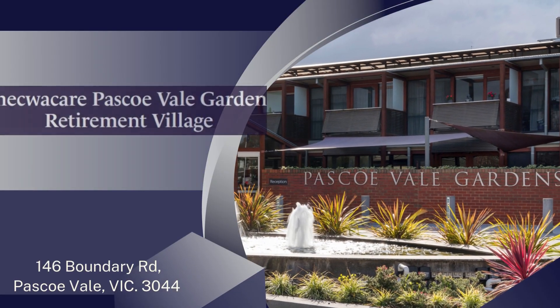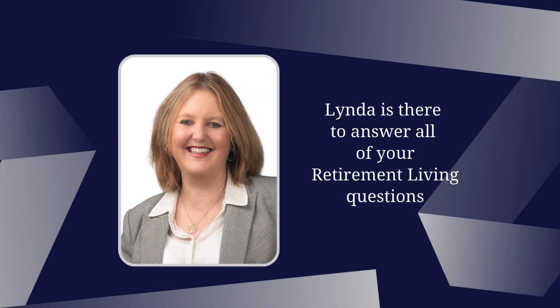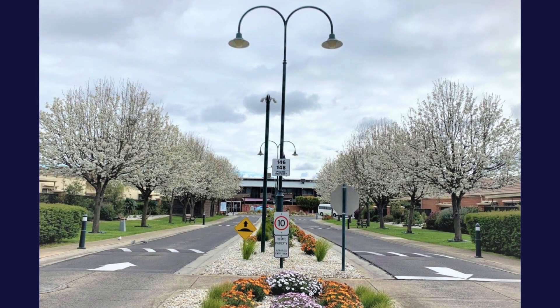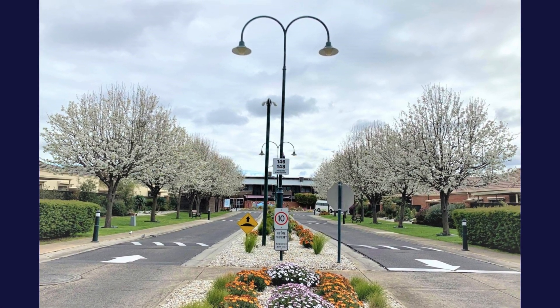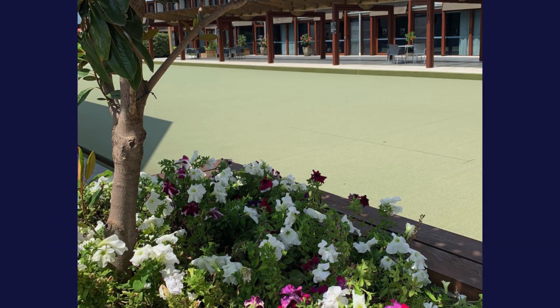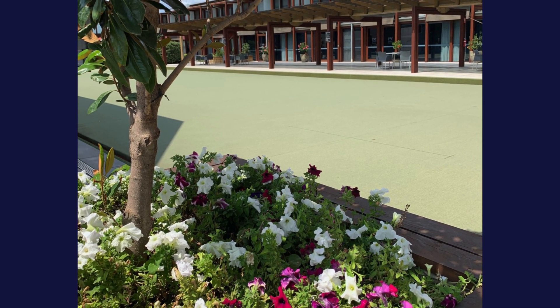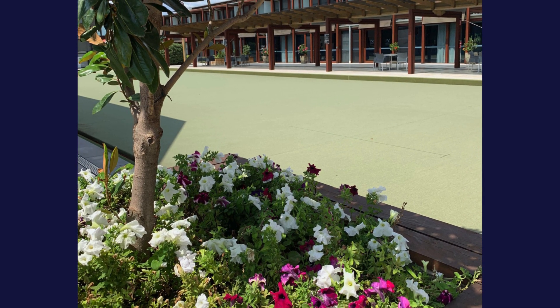Hi, I'm Angus and along with my colleague Linda Howlett, we're the sales consultants here at Pascovale Gardens Retirement Village. Pascovale Gardens lives up to its name, offering beautiful, well-maintained gardens that create a really peaceful and welcoming atmosphere for all residents to enjoy. It's a popular and highly regarded village for very good reason.